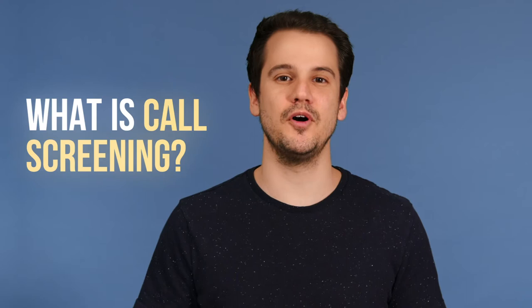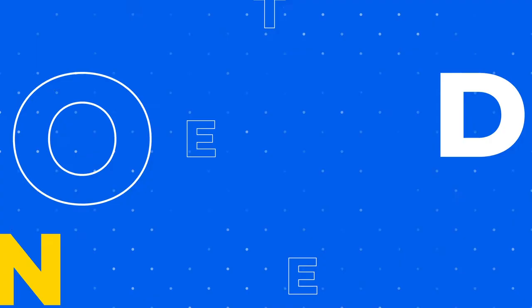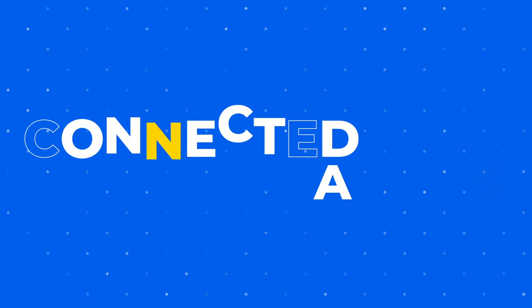Hey, this is Tom with Nextiva. In this quick feature video, we'll explain how call screening can help your team focus on receiving the right calls for your business. Call screening filters incoming calls matching predetermined criteria to see if the call will be accepted or rejected.